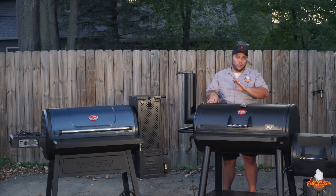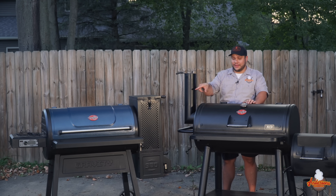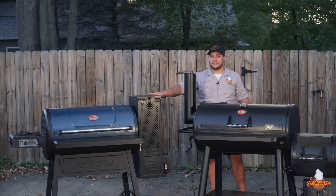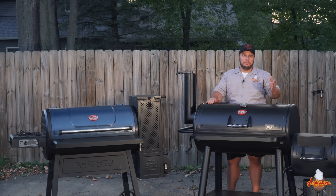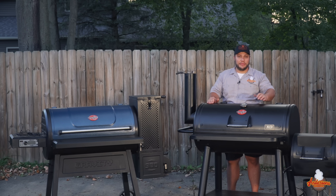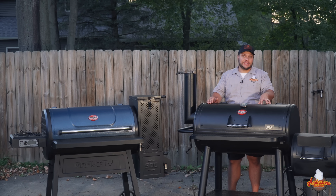I can 100% tell the difference between food that comes off the gravity versus the offset. But managing a live fire can be difficult, cumbersome, and truthfully none of us have enough time — that's really what it boils down to. I can have the Gravity 980 ready in 10 minutes and be cooking in 12. The offset might be 15, 20, or 30 minutes, and when I'm going to cook on it, I get it running an hour ahead of time — that's where I find my most success.